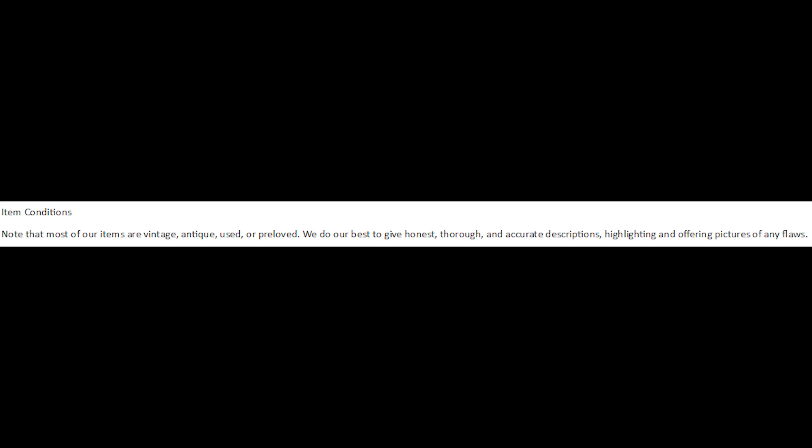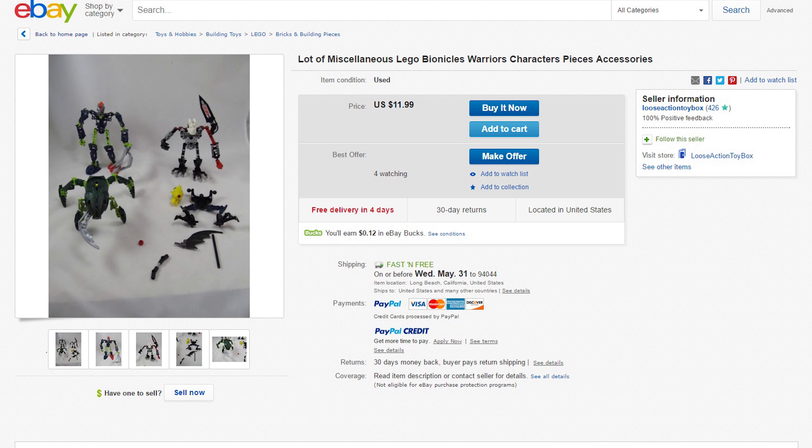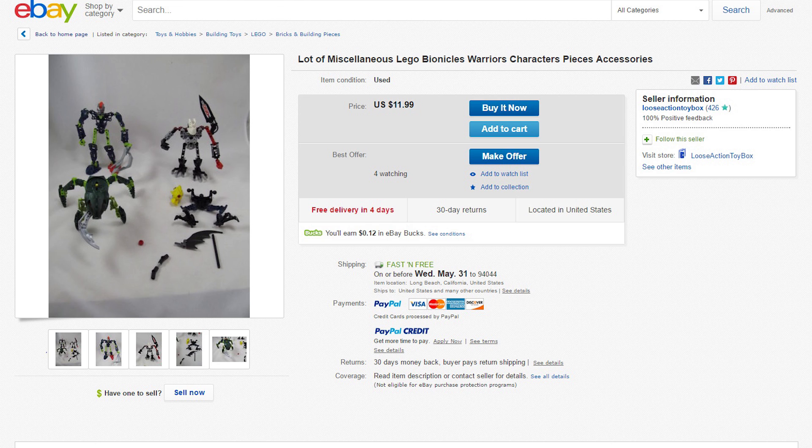If you look at the description, the seller specifies that 'most of our items are vintage, antique, used, or pre-loved' and they do their best to give honest, thorough, and accurate descriptions. You hear that, folks? Only *most* of their items are pre-loved — not all. The keyword is 'most.' Some of these weren't pre-loved at all, and I think I can easily tell which one that was.